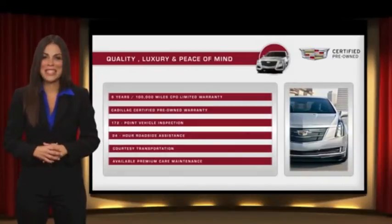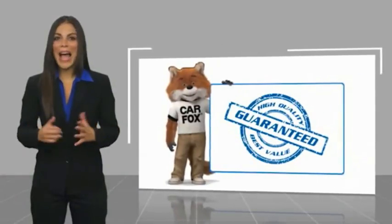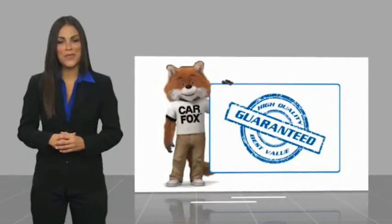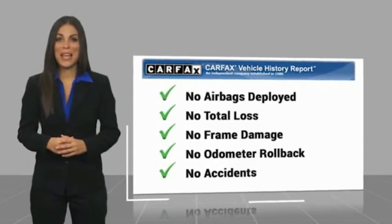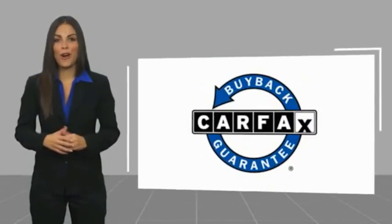Ask your dealer for more details. Here's another high-quality vehicle with a Carfax vehicle history report. Be sure to find a complimentary copy of this report online or contact the dealership. This vehicle qualifies for the Carfax buyback history report.